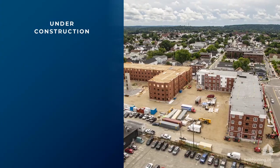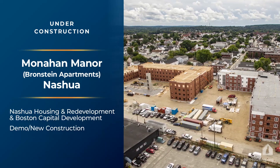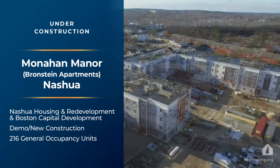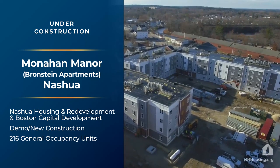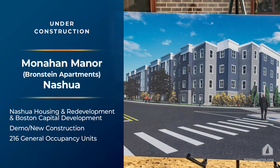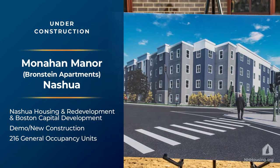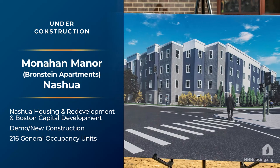The last project on this tour is Monaghan Manor, formerly known as Bronstein Apartments, in downtown Nashua. It is being developed by the Nashua Housing and Redevelopment Authority and Boston Capital. There will be 216 apartments when completed, with financing from the Federal Low-Income Housing Tax Credit Program and tax-exempt bonds.